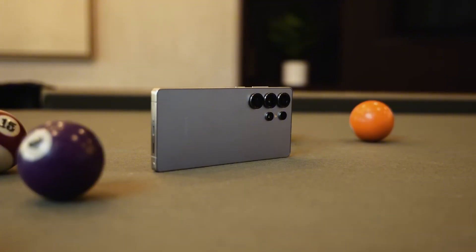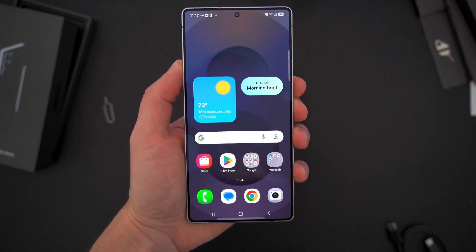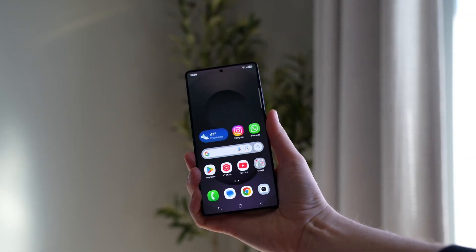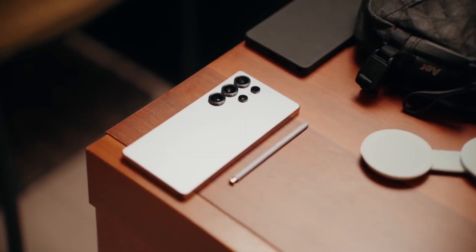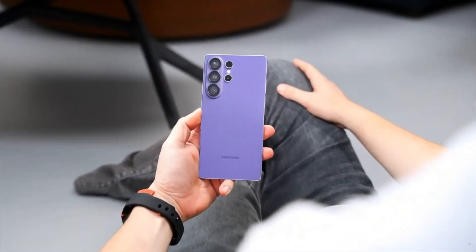So, aluminum or titanium — which one do you prefer for your dream flagship? Drop your pick in the comments and let's see where the tech tribe stands. Thanks for watching till the end. I'll catch you guys in the next one. Stay tuned, stay curious, and keep loving tech.